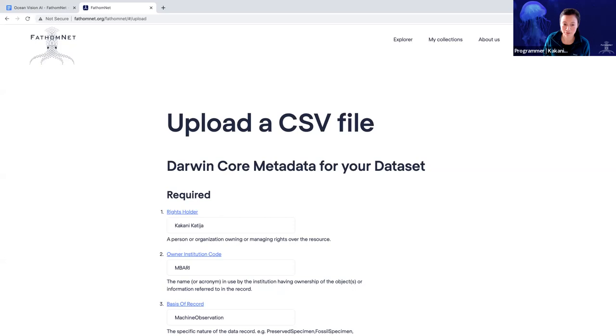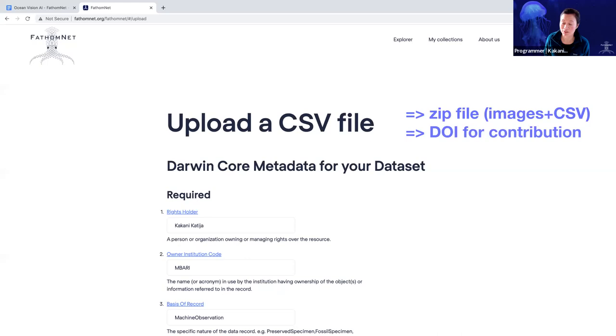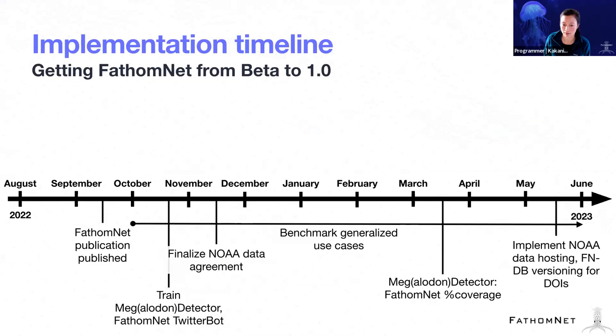The upload page: instead of just uploading a CSV file pointing to URLs where the images live, you can now upload a ZIP file that contains imagery as well as a CSV file that provides metadata information. The other thing is a DOI for contributions. That's everything for planned — now let's go to pending.